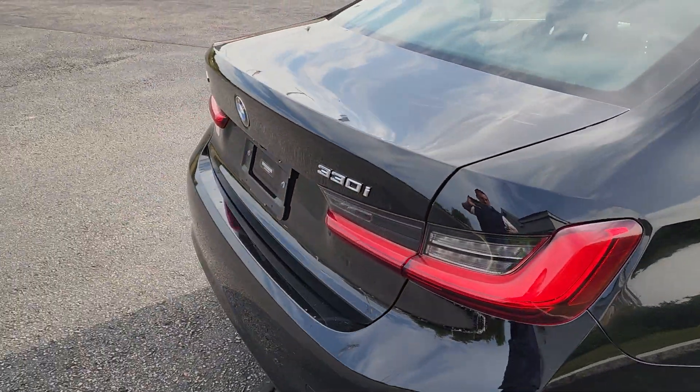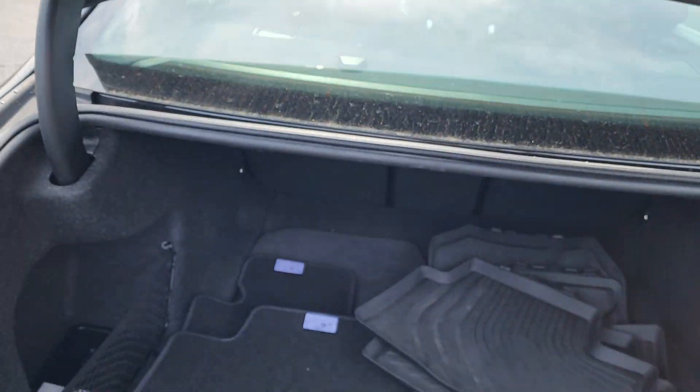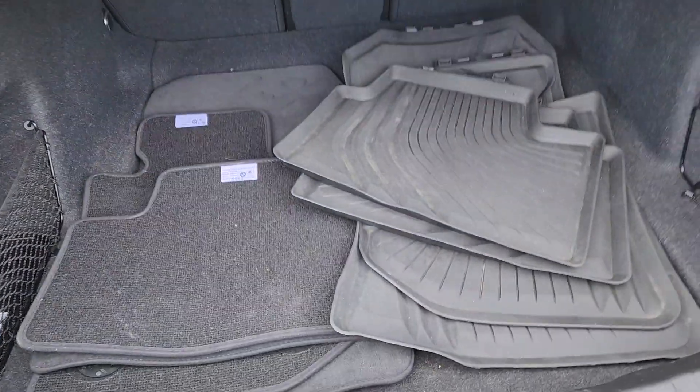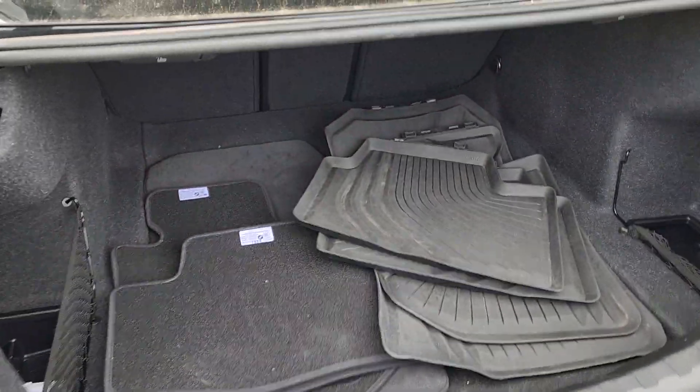Go right to the trunk of the car. It's got the X-Drive so it has a nice all-wheel drive system in it. A weather mat for you there with a regular cloth if you prefer those. But nice spacious trunk area.